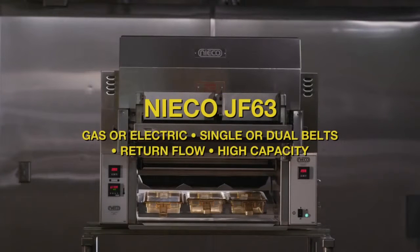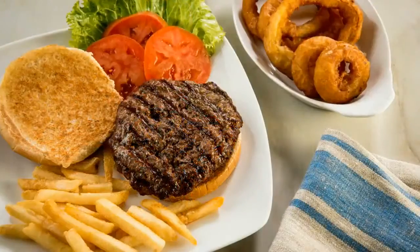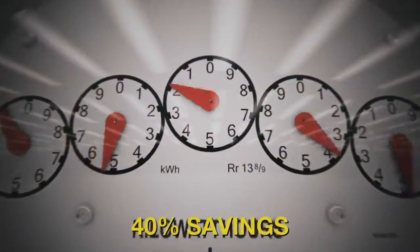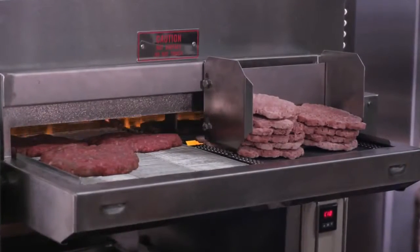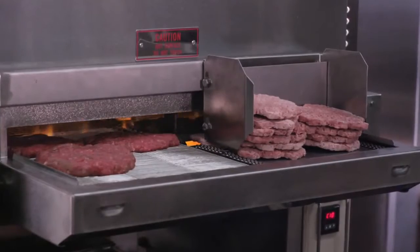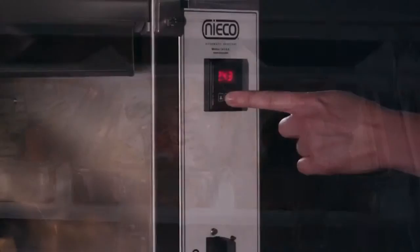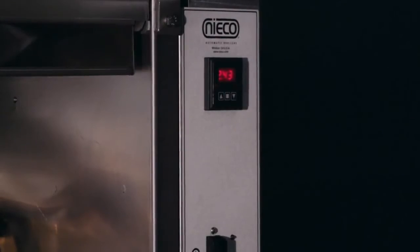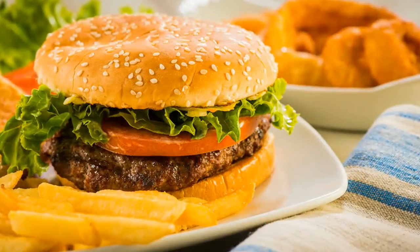The Niko JF-63 is a high-capacity broiler with broilvection technology that delivers superior products and saves up to 40% in energy costs. It's a high-capacity broiler designed to provide a larger footprint and is ideal for busy, high-volume stores while being simple to operate and maintain. It delivers delicious char-broiled flavor and color.